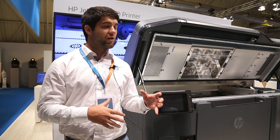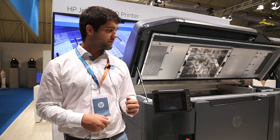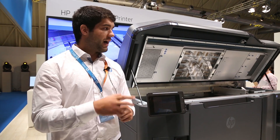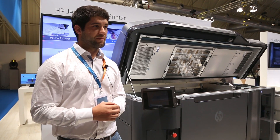We came here to Barcelona after presenting our printing in the States at the Rapid trade show. After that we went to Drupa in Germany, and finally we are representing and launching the printer officially in Europe at the 3D industry event in Barcelona.